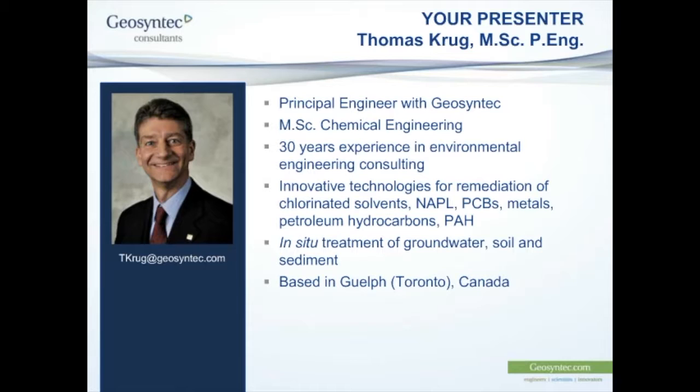Tom, being based in Guelph, it is about 9:15 p.m. his time. So Tom, thank you very much for making yourself available on a somewhat awkward time zone difference between here and there. Without further ado, Tom, I will just click the magic button to give you control and then I will sit back and let you lead.